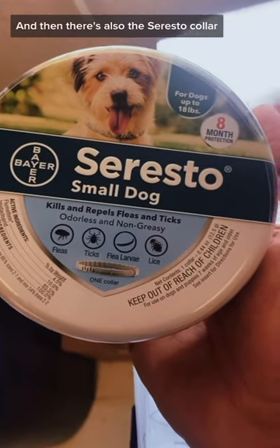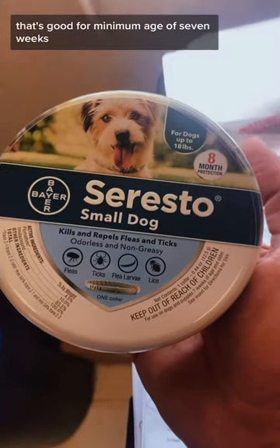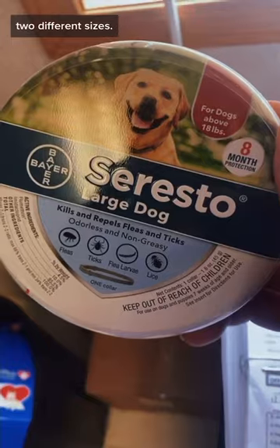Then there's the Seresto collar, which is good for a minimum age of seven weeks, lasts for eight months, and comes in two different sizes.